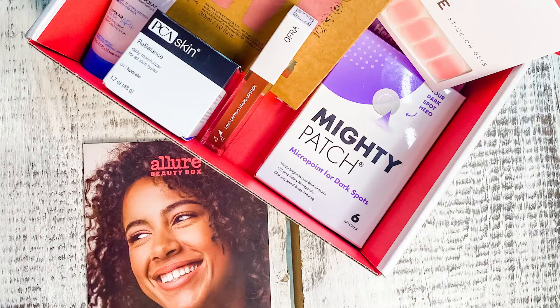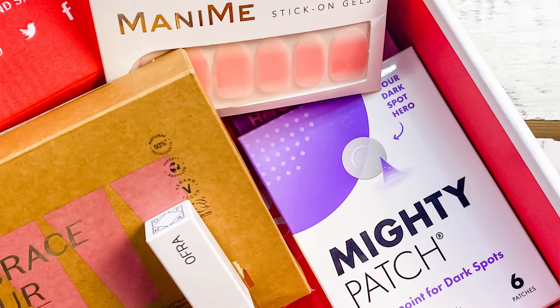Today we have the Allure Beauty Box, which is one of our favorites. We always get at least $125 worth of products — usually at least $125 worth. Sometimes more; last month we got $166 worth of product in our box, and we pay $24.38 per month. So let's see what we have this month.